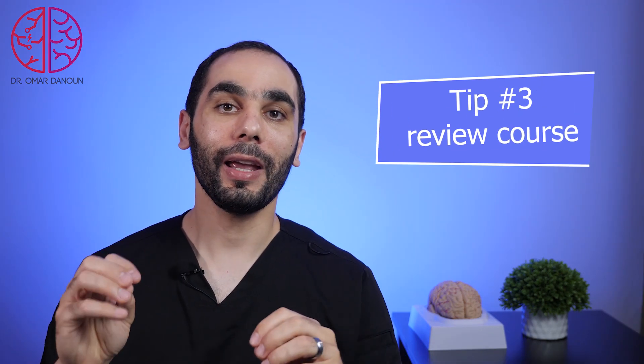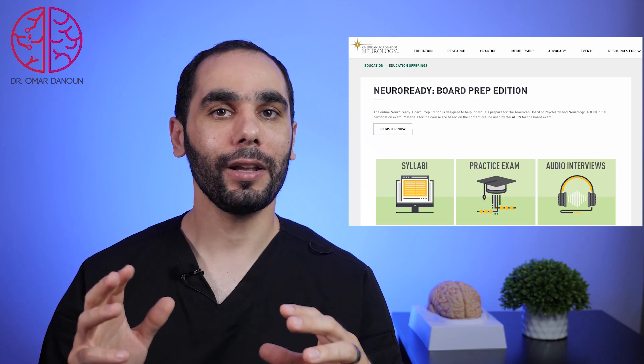Tip number three: the American Academy of Neurology Board Prep Course is a very good and affordable course. It offers a comprehensive review of all neurology subjects, voice interviews with the authors of those subjects to make studying more engaging, and a self-assessment exam with 250 questions to identify your strengths and weaknesses. It also compares your performance with other participants, and comes at a discount for junior AAN members.